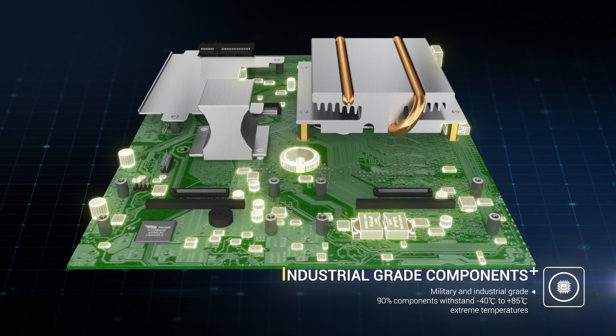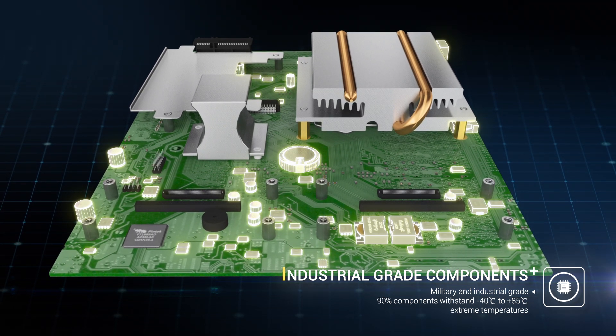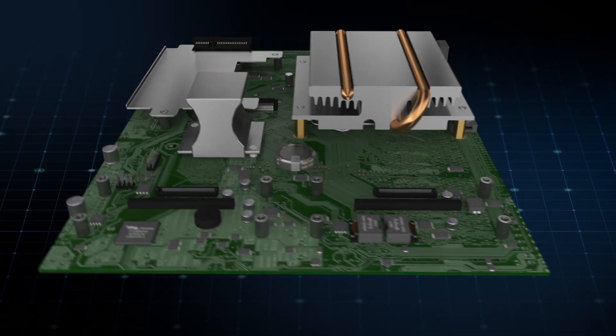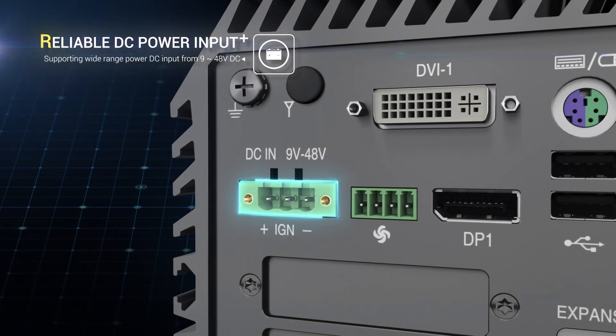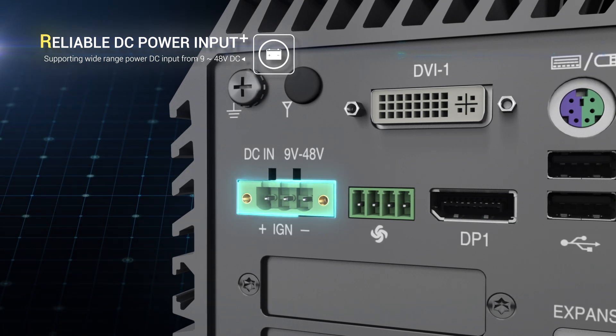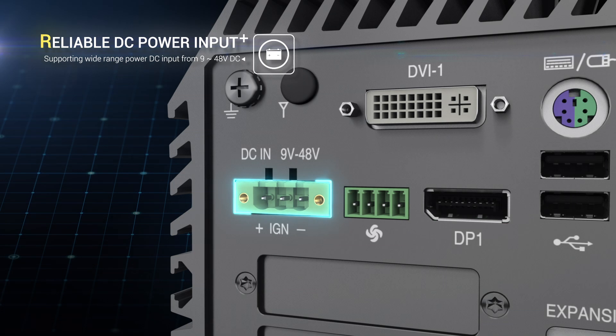By selecting high industrial grade components, the system increases stability while working. To be powered everywhere and safely, our system supports a wide DC input range from 9 to 48 volts DC.